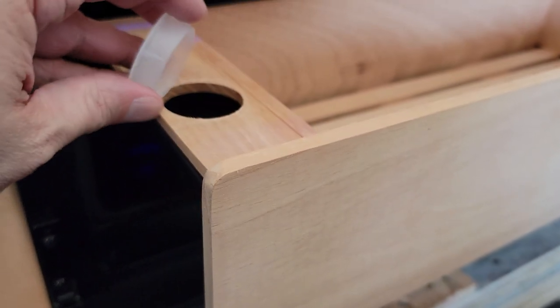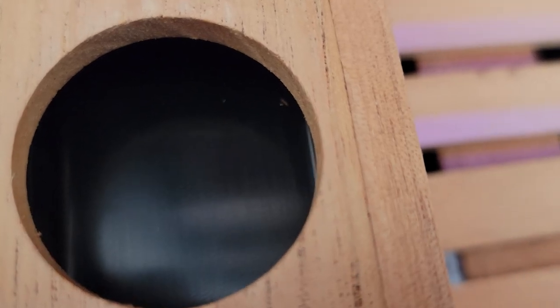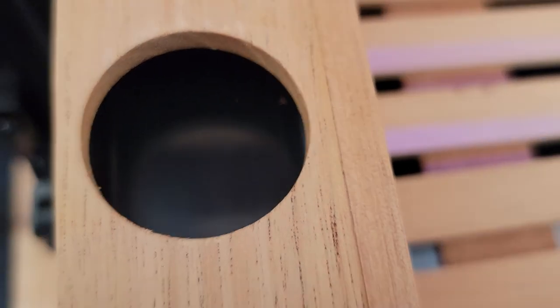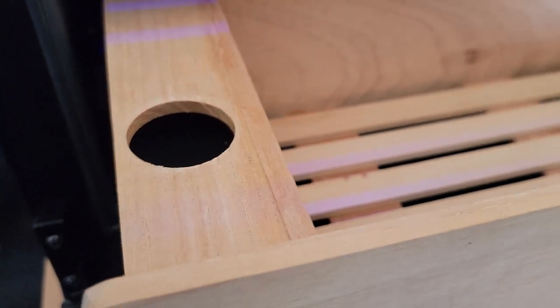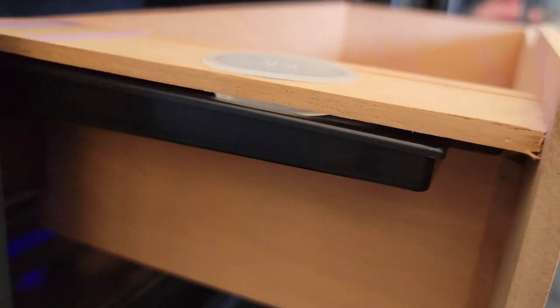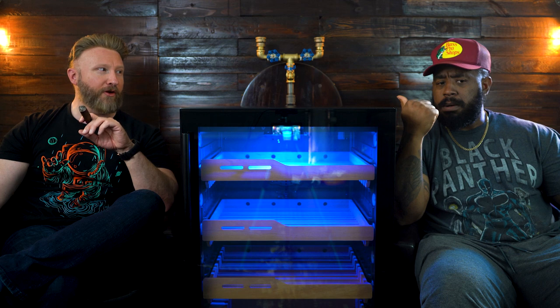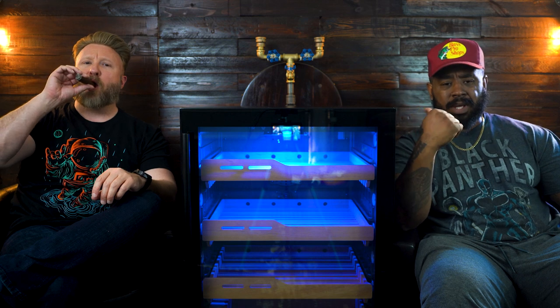You also have this water reservoir here. Typically when you have a humidor you put some Boveda packs or humidification beads with distilled water. However, this is an automatic humidification system — you put your water inside the reservoir and the humidor will automatically keep the humidification going. You don't want to put just any kind of tap water in there. You always want to use distilled water — no minerals or extra stuff — so you don't mess up the system.